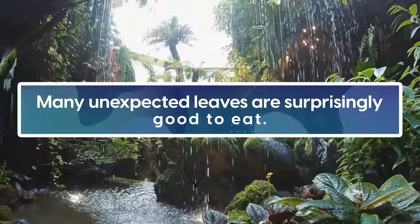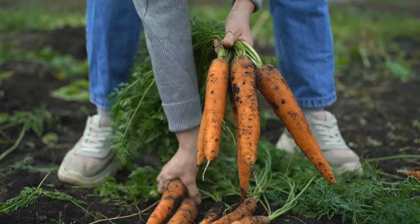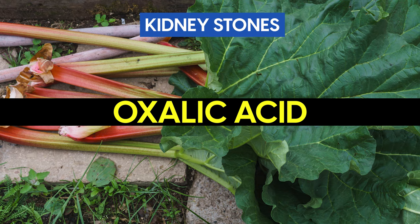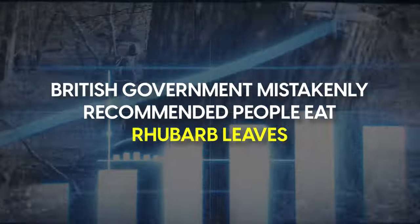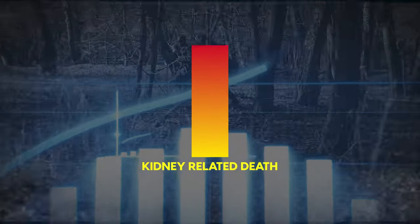You might know that many unexpected leaves are surprisingly good to eat, like dandelions, carrot tops, and beet greens. However, rhubarb leaves aren't one of them. While rhubarb leaves aren't as deadly as some on this list, they're full of oxalic acid, which causes kidney stones, as well as toxic anthraquinone glycosides. Symptoms are generally mild, but serious poisoning and death can occur, notably during World War 1. The food situation was desperate, and the British government mistakenly recommended people eat rhubarb leaves, leading to a spike in kidney-related deaths.